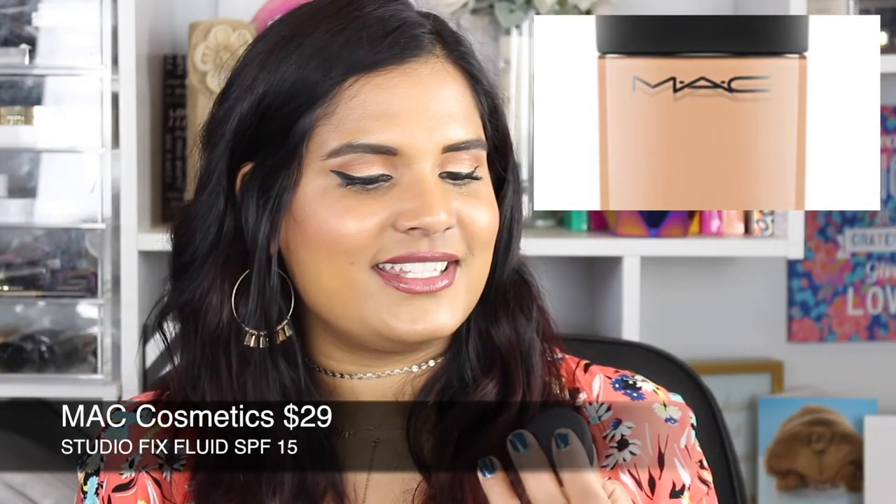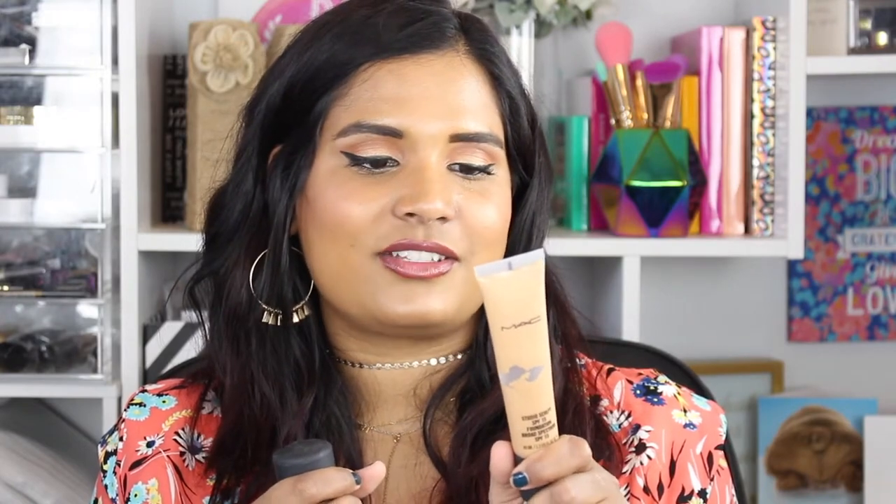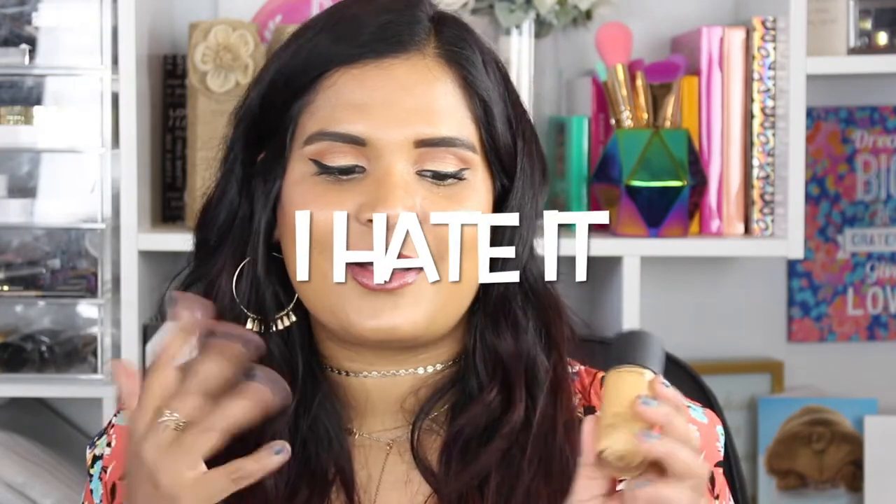Now let's talk about one I don't really like — the MAC Studio Fix Fluid with SPF 15. I might be able to wear it now that it's summer and I'm getting tanner, but I bought it in winter and the shade is totally off. This is NC44, same as my MAC Studio Sculpt, but they're completely different shades which is very confusing. I wasn't impressed with the Studio Fix Fluid at all, but I'll try it again now that I'm tanner.